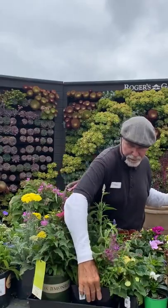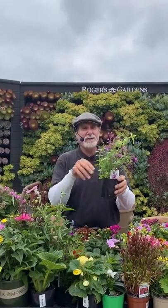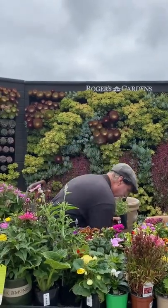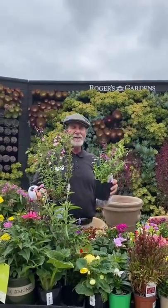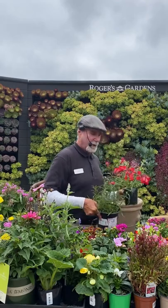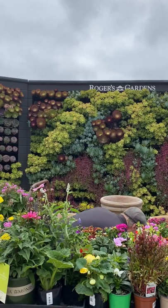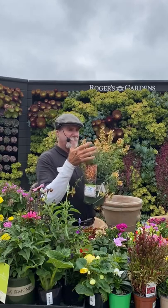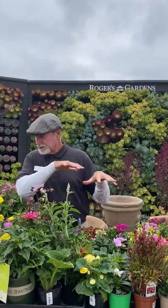Other perennials coming in include the agastaches — great hummingbird plants. Anything with a long fluted flower like these and the salvias is great for hummingbirds because the nectar sits in the back of the flower and the hummingbirds can draw it out. Penstemons are great right now. And then the bigger form of agastache — hummingbird mint — is one of my favorites. It's related to the mint family and really good to use.